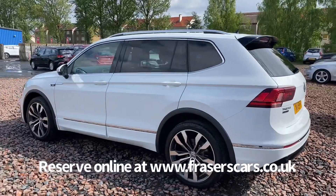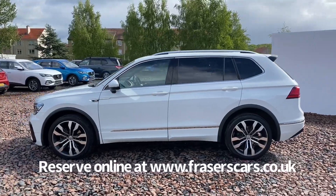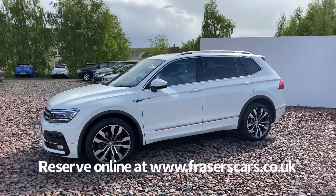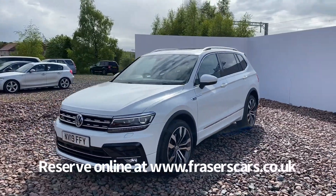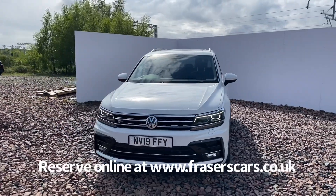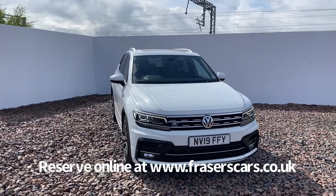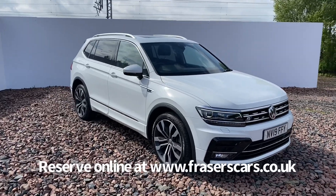This car is available to view from our Falkirk branch, which is Fraser's of Falkirk. You can find us at Glasgow Road in Camelon, Falkirk — the postcode is FK1 4JQ. You can also view the car online at www.fraserscars.co.uk, where you can view the car, reserve it online, get finance quotations, and apply for finance online. If you wish to give the sales team a call, they're available on 01324 632 333.